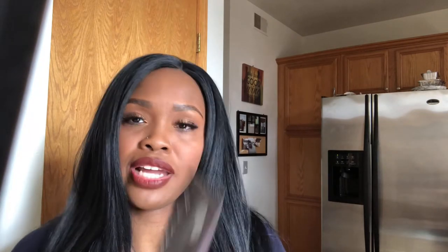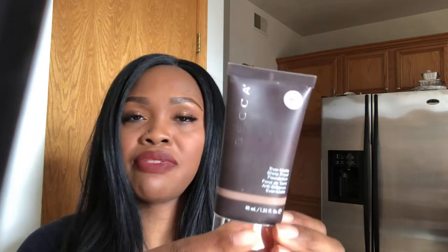We have the Becca Ever Matte Shine Proof Foundation — love it, love it, love it, it's staying. We have the KVD Lock It Foundation, it's staying. It's thick and I only use it in spring, winter, and fall because it's really thick, but I love it.